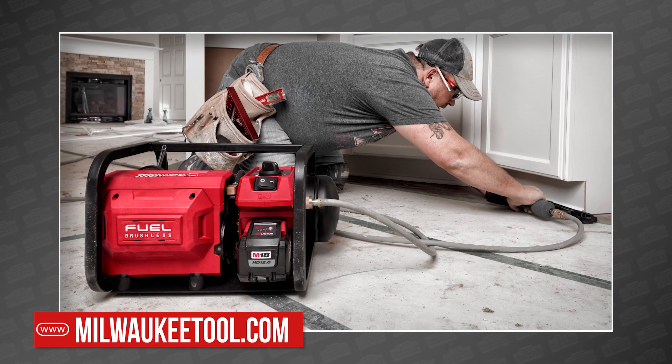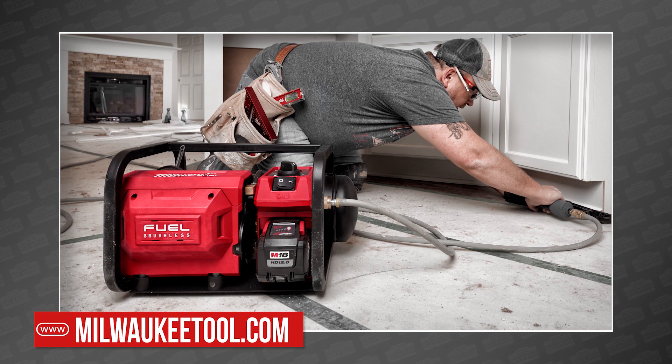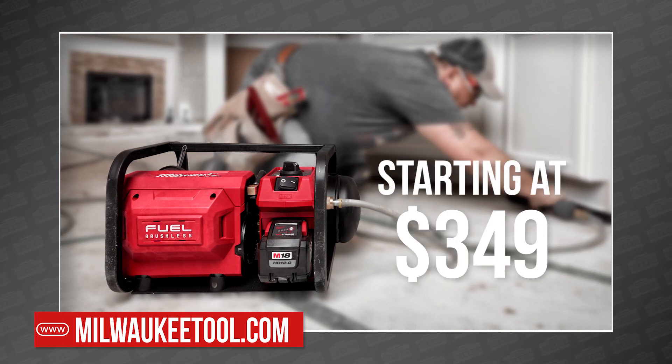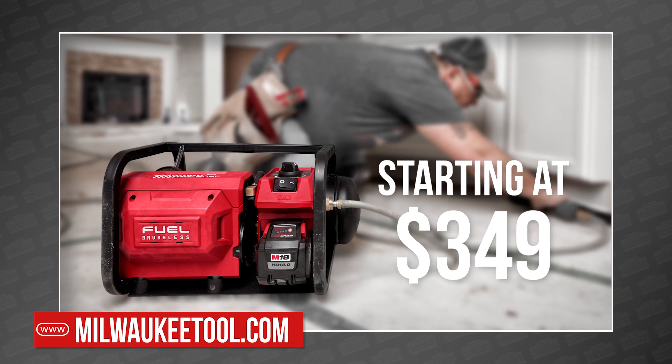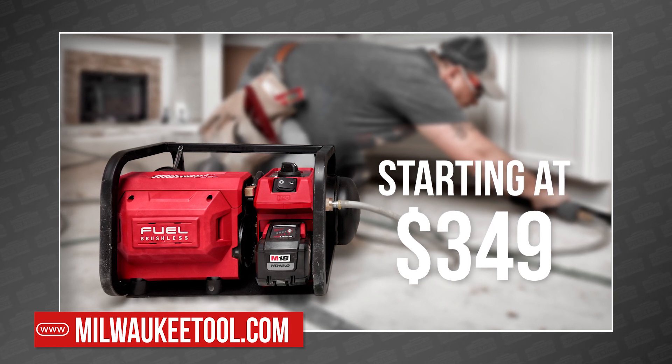So this is what you've been dreaming of — your dreams can come true this June for the low low price of $349 for the bare tool. If you want to be the first, you can pre-order right now at ohiopowertool.com. To make sure you don't miss any Power Tool news, be sure to like and subscribe and catch us this Friday for the Power Tool Week in Review.